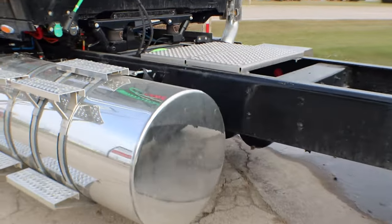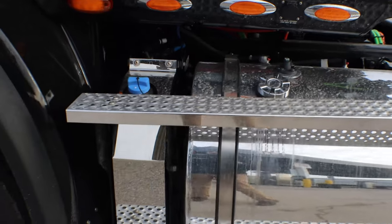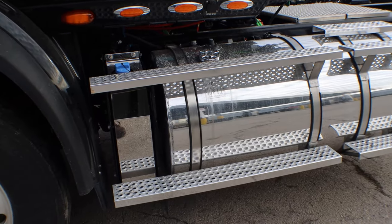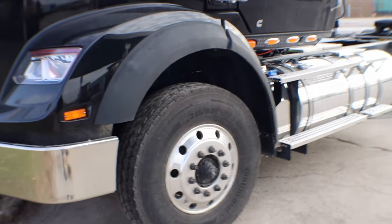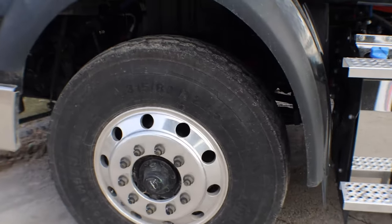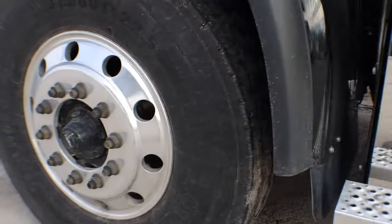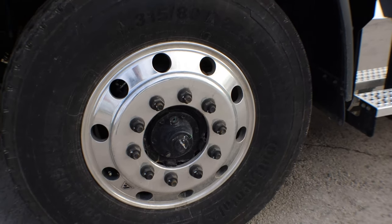This truck has a 150-gallon fuel tank and it does have the heaters in it too for those cold winter days up here in Wisconsin and Michigan. Surprisingly not too cold today for being December — I'd say it's about 30 to 34 degrees, so not too bad. This truck does have Continental tires all the way around and a 219-inch wheelbase with Meritor axles. The wheels on here are AccuRide polished aluminum wheels.